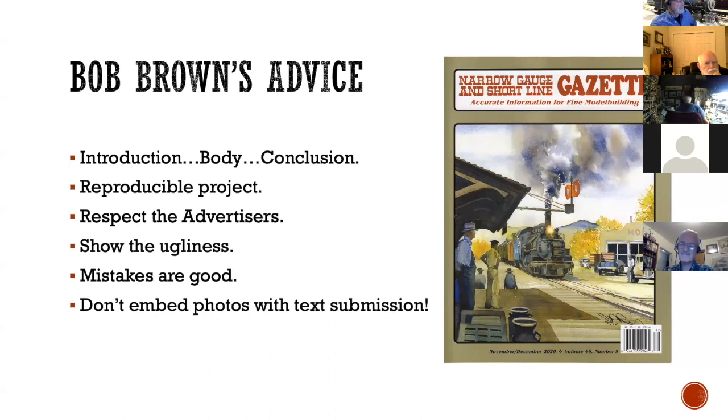You need to use proper writing style. Bob finds it challenging when he has to send things back to authors to be corrected. One thing he always reminds me: make sure it's reproducible. Don't use a bunch of oddball parts — if you're doing a project article, it really is helpful to other modelers to use parts they can get. Always important to respect the advertisers — don't say some company's products are no good. One thing that's really good is to show the ugliness. If you submit an article on your layout with all great macro photographs, he'll ask you to send a picture of the room — because when readers see those macro pictures, it intimidates them into thinking they can't accomplish that.